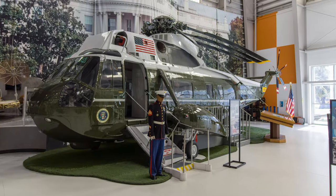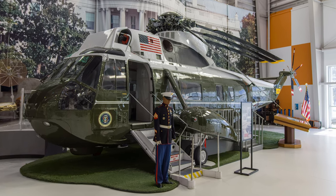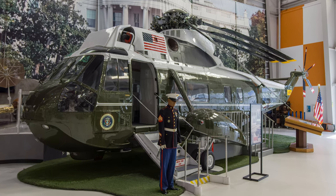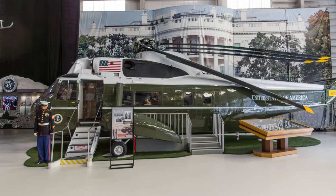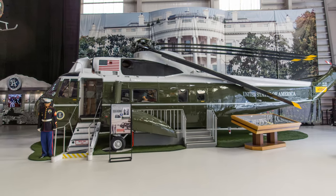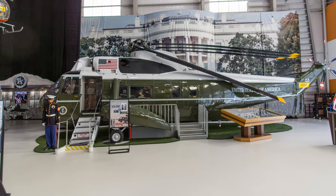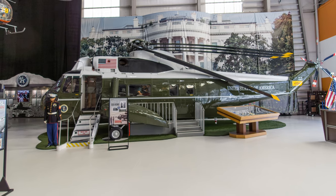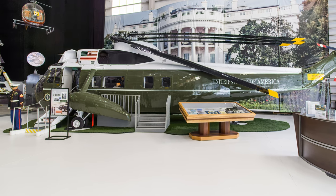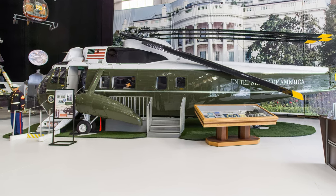This VH-3A Sea King flew Presidents Nixon and Ford during the 1970s as part of the Marine Corps' mission to provide short-range helicopter transportation to the President. The Navy procured eight VH-3A Sea Kings that were luxuriously outfitted with carpeting, radio telephones, a wet bar, and toilet facility. They were extensively soundproofed and armored with special protection provided for the aircraft's electrical system and flight controls.